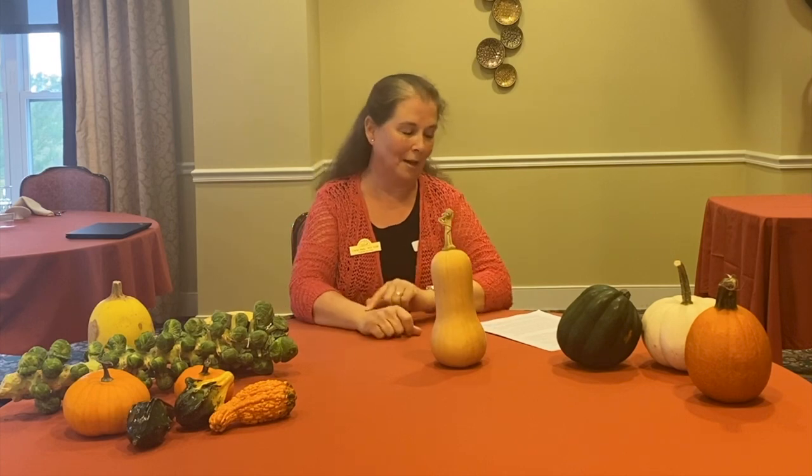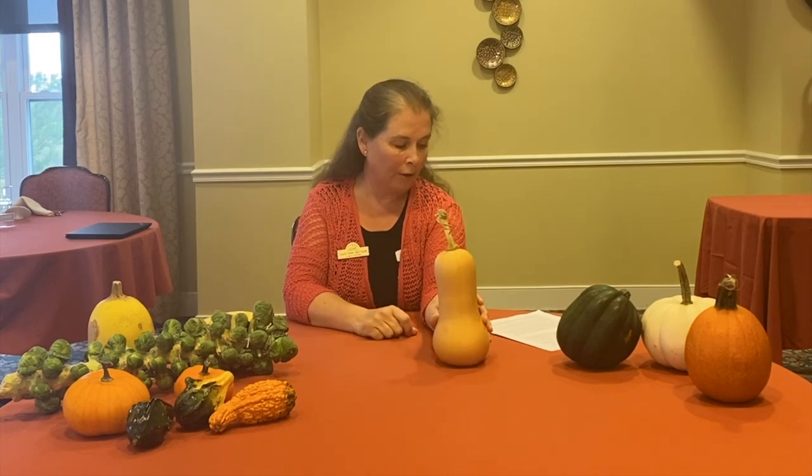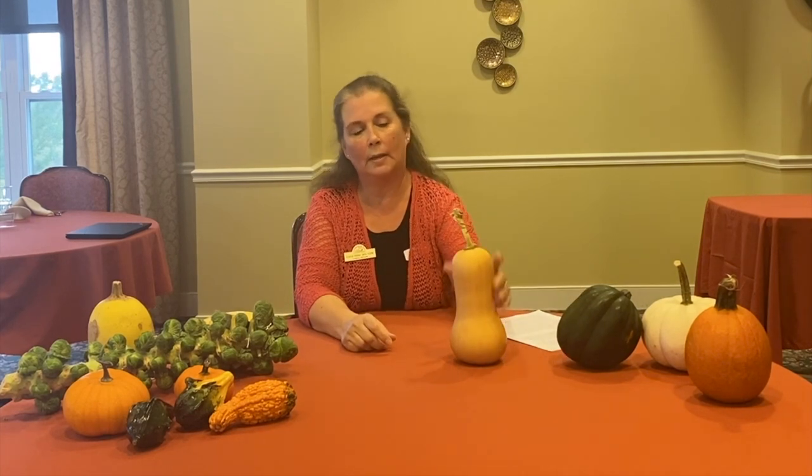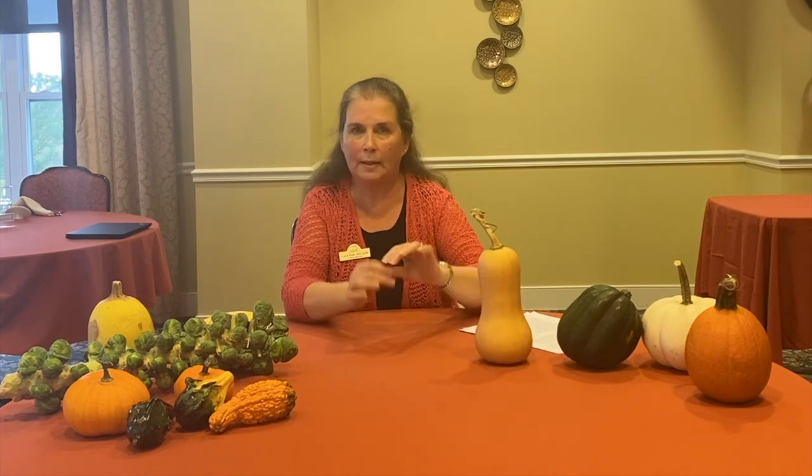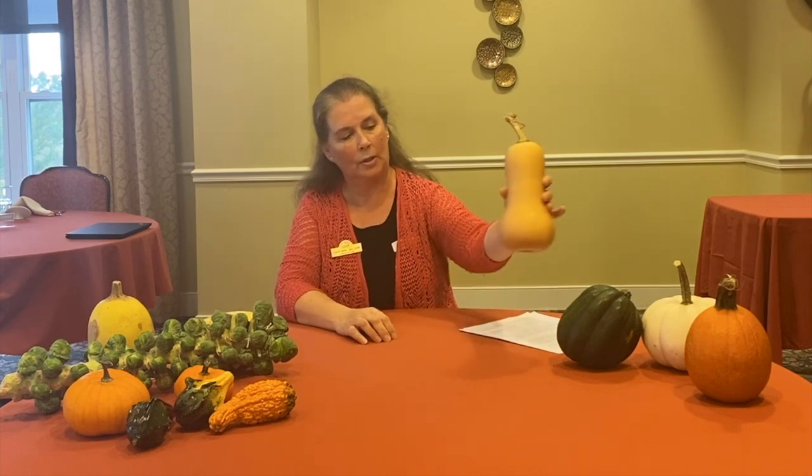The next squash is a butternut squash — this is the one I can truly recognize in the grocery store. It has a bright orange interior and very few seeds. It's relatively easy to peel and slice, very easy to sauté, and delicious when roasted. It also mashes and purees very well, which is why it's often the type of squash you see in soup, as it doesn't leave those long stringy fibers. It's also delicious in risotto, stuffed in ravioli, and it's a very good source of fiber, vitamin C, vitamin A, and B vitamins.